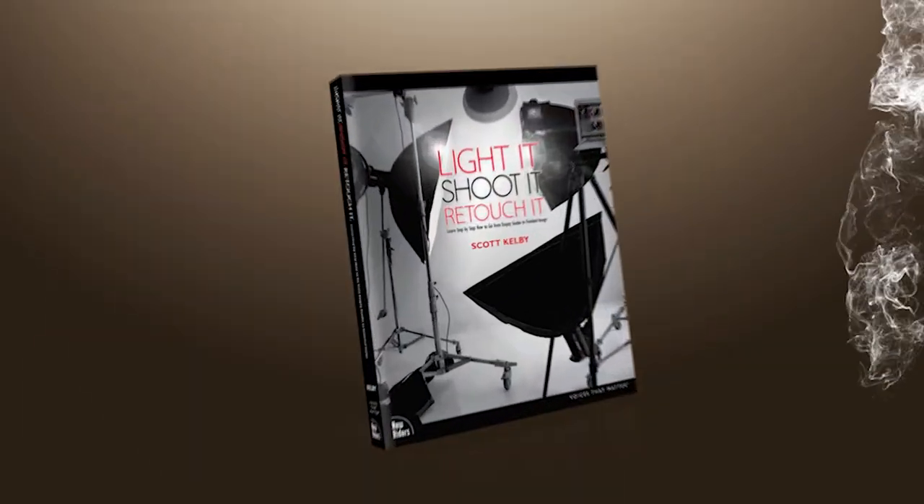There was a long pause from my editor and he said, 'You're right, I can absolutely see that.' Then he said something I wasn't expecting. He said, 'You know what? You need to do it.' And back in 2010 that's exactly what I did. It was called Light It, Shoot It, Retouch It.